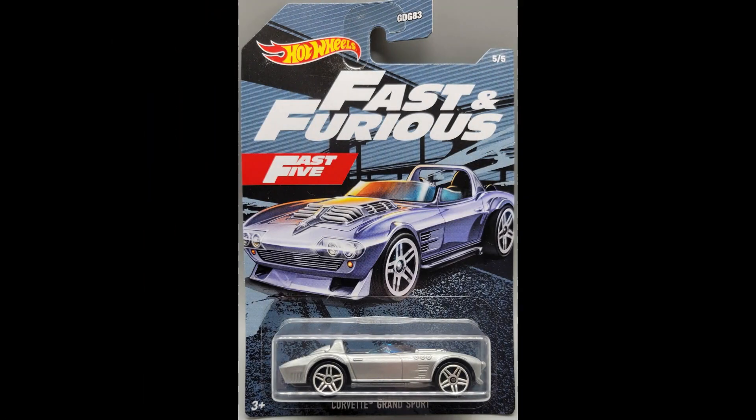For this set, we've got the Dodge Challenger Drift Car, the Ice Charger, the Nissan Skyline GT-R, a '71 Plymouth GTX, and a Corvette Grand Sport. Let's dig in.